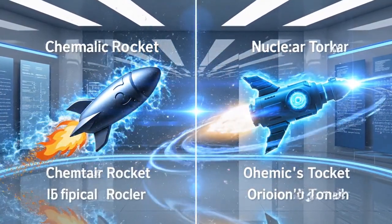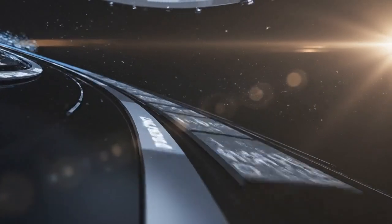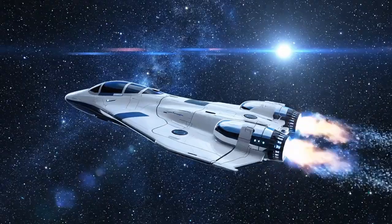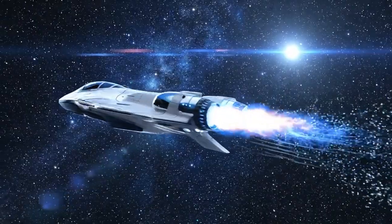Chemical engines crawl to Jupiter in six to eight years with gravity assists. Orion's Torch will sprint there in three months, coasting the last week on residual velocity, then flip and brake with the same engine so the crew arrives fresh instead of half-dead from radiation and microgravity.